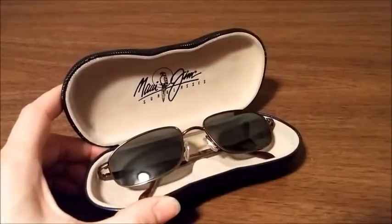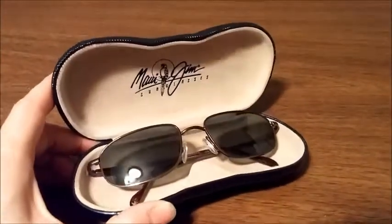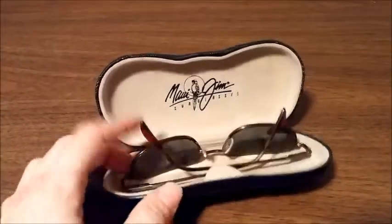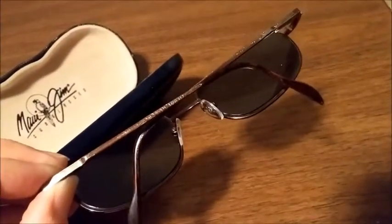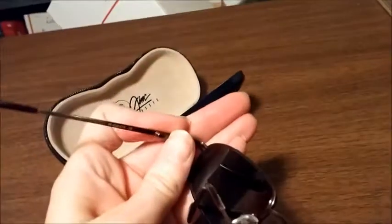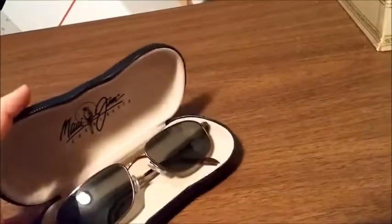This is a pair of Maui Jim prescription sunglasses. I just listed these tonight and they sold within about 30 minutes. I listed them fairly low because they have a lot of wear damage — they're pretty worn. I disclosed that in the listing and listed them for $25. I paid a dollar for the glasses and a dollar for the case.